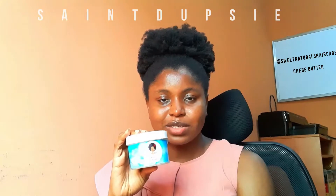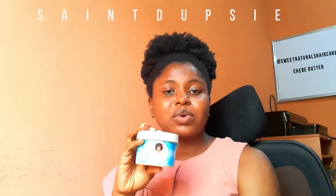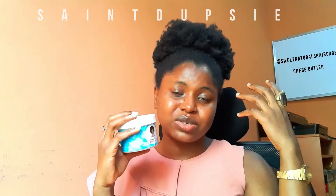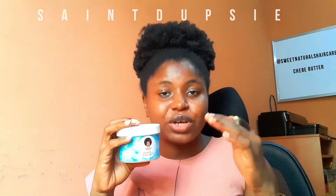I use this chebe butter as a sealant after applying my leave-in conditioner. Some people put butters on their scalp — I do not encourage that, because butters are very thick and can clog your pores. For me, only oil should go on your scalp, not butter.